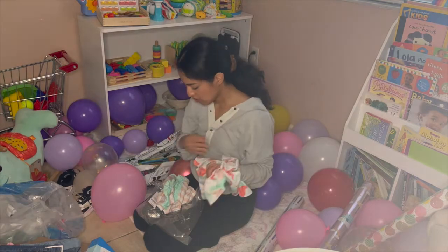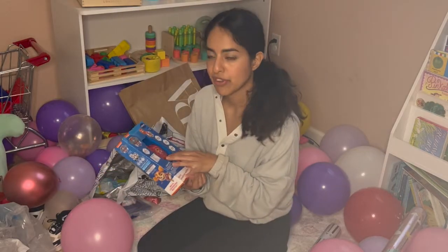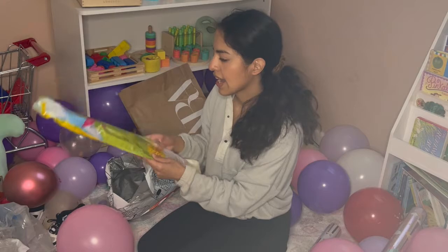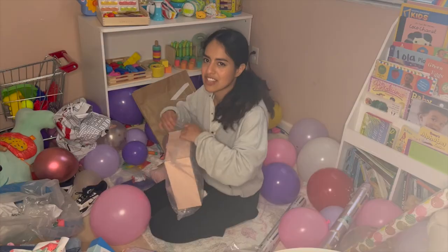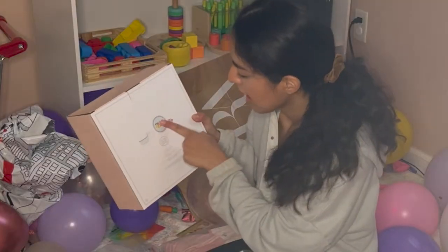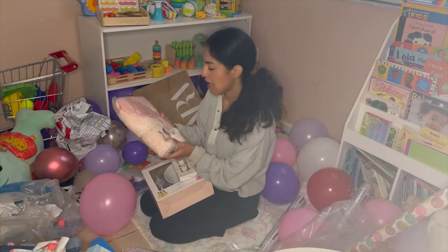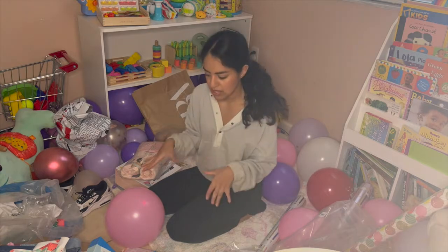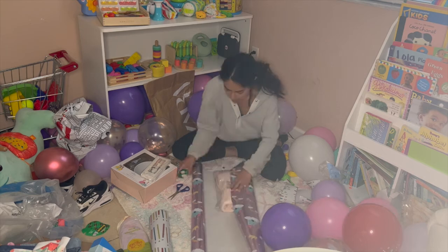These pajamas are from Carter's in size 2, and they fit since they were shorts. I also have a Paw Patrol watch since she's into Paw Patrol, a kite, and a plate set that came with a cup, plate, bowl, fork, and spoon. And then I have a towel for the summer for the pool and the beach. That's pretty much it — it's basically things that she needed. Here I am wrapping her gifts.